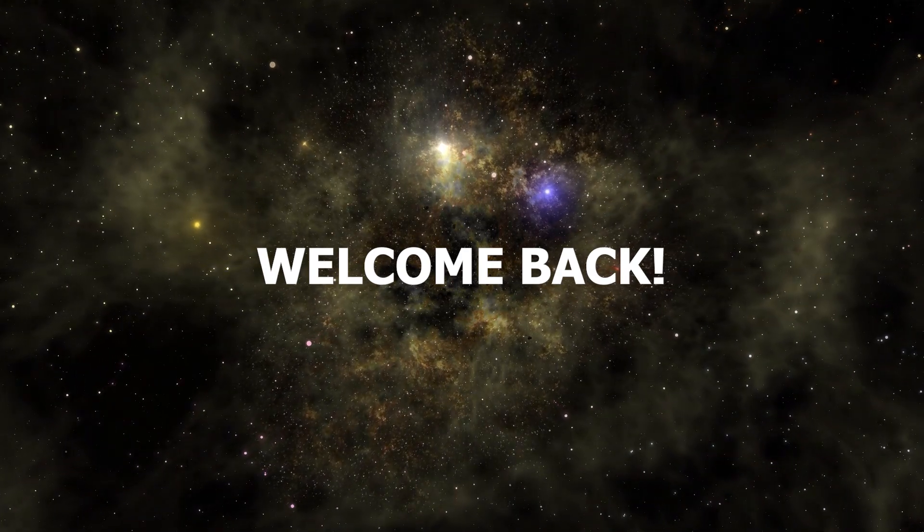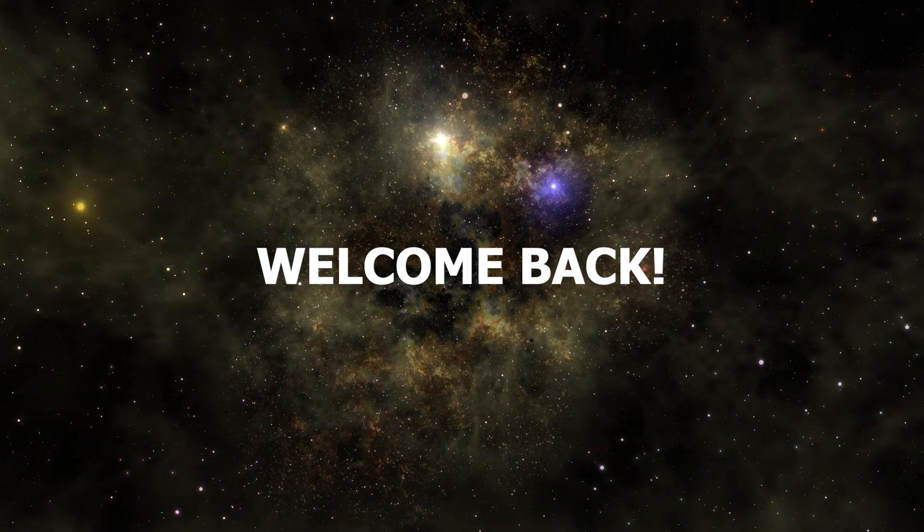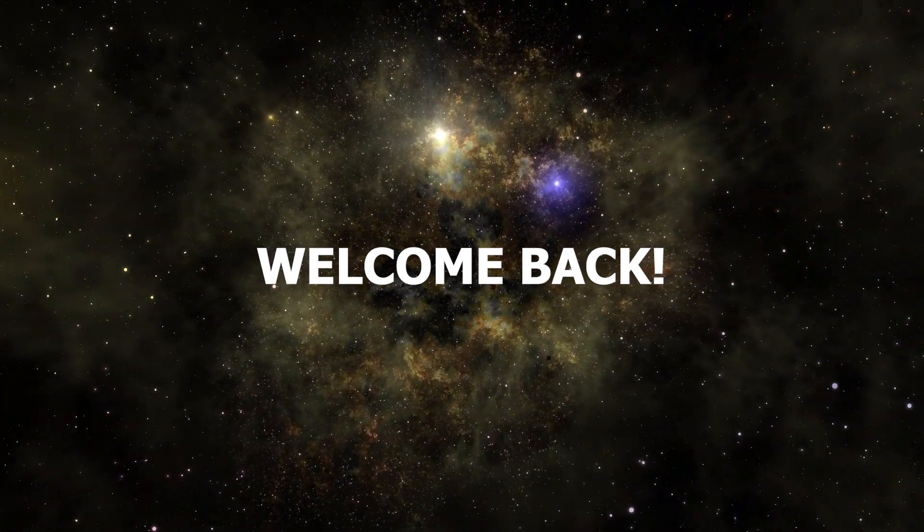Welcome back! Today, we'll take you on a thrilling tour of our solar system, comparing the planets from smallest to largest. Let's dive right in!